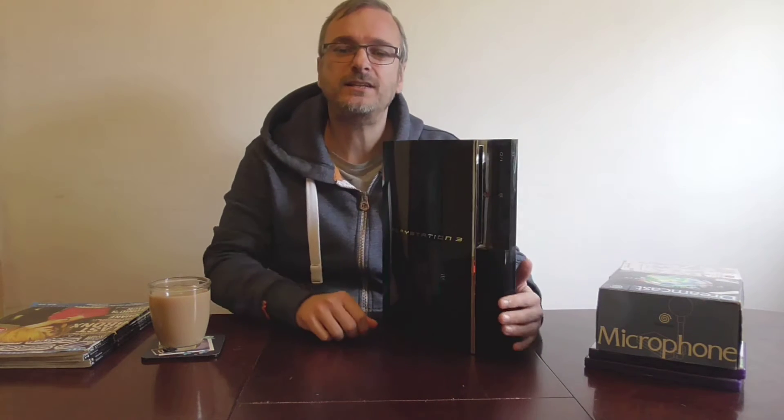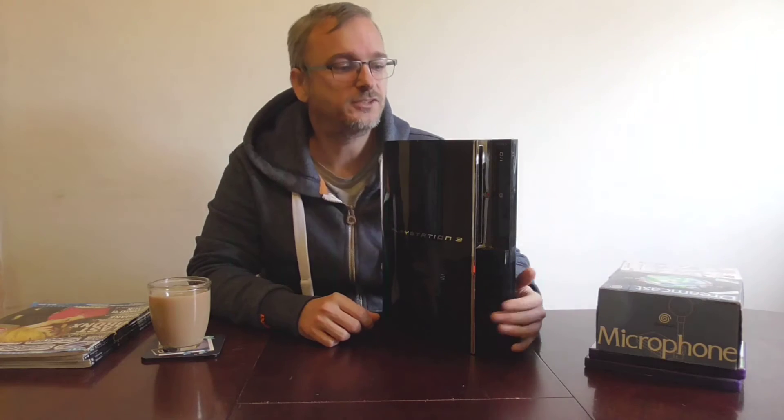It's a huge beast. It will be replacing my slim PS3; the slim PS3 is going to storage. The guy I bought this from was pretty local. After selling off the games that came with it, I paid £50 for it, so I was really happy with that. It came with a pad, all the cables, all the leads, and an 18-month CEX warranty.